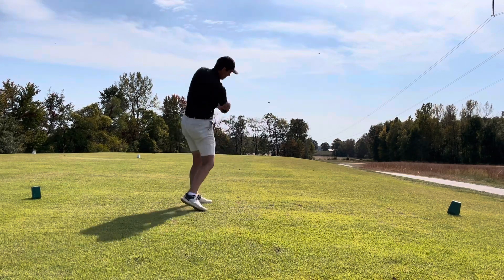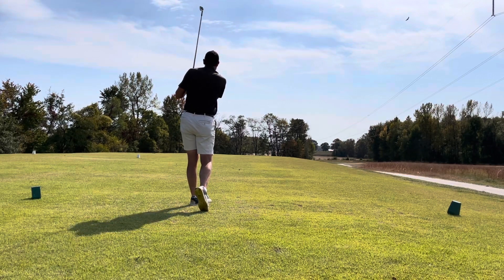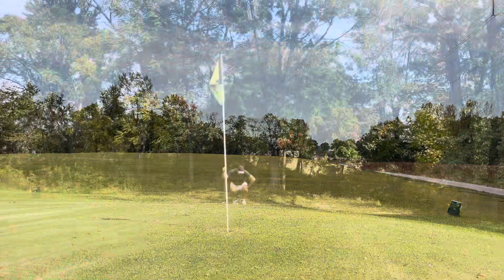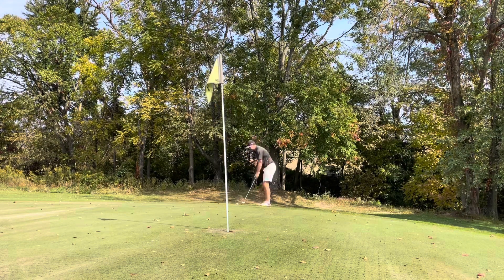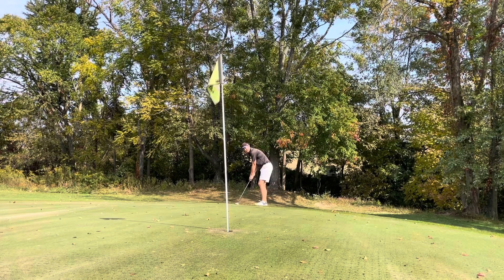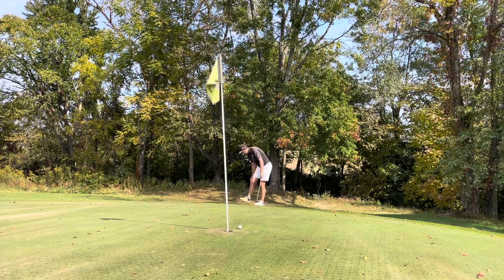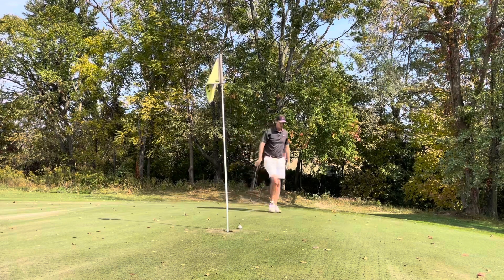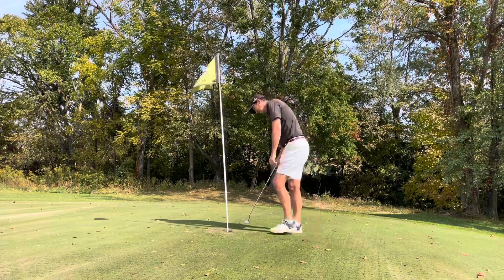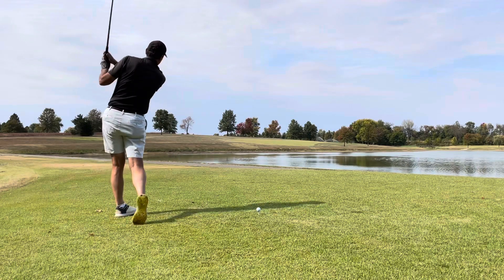Second hole's par 3, playing about 155 into the wind, and I hit a 6-iron aiming for the middle of the green. I pulled it left, but the pin happened to be tucked on the left-hand side, so caught a bit of a break on a mishit. Had about a 10- or 12-footer up the hill for birdie but left it a couple of inches short. We'll take the tap-in par and on to number 3, still even par.